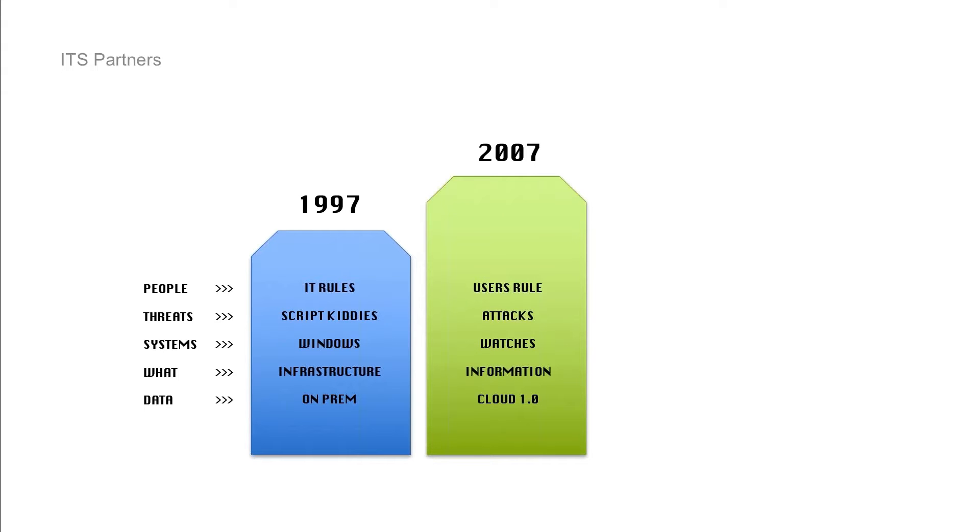Around 2006, 2007, the users started a revolution and began to take over. This was a big change — users started to take over. We began to recognize how many users had administrative privileges either on their local machine or were very endowed throughout the network. The attacks changed: we went from garden variety amateur hacking to calculated, sophisticated attempts to exfiltrate information, hold people hostage, hold assets hostage.